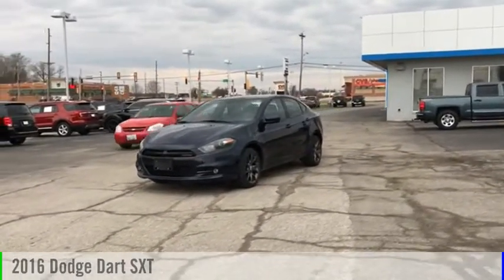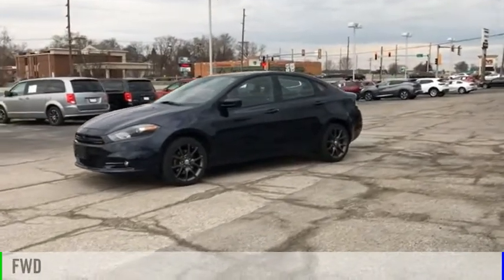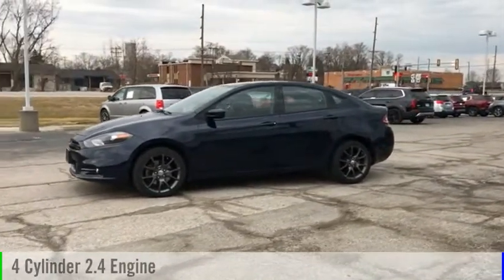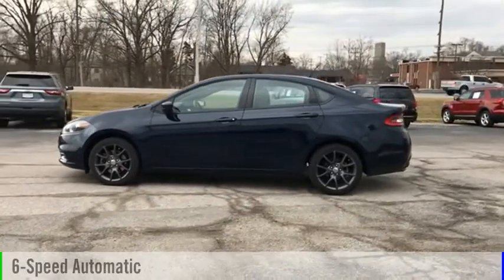Make a great choice today with the 2016 Dart. This vehicle is powered by a front-wheel drive, four-cylinder, 2.4-liter engine, and comes with a six-speed automatic transmission.